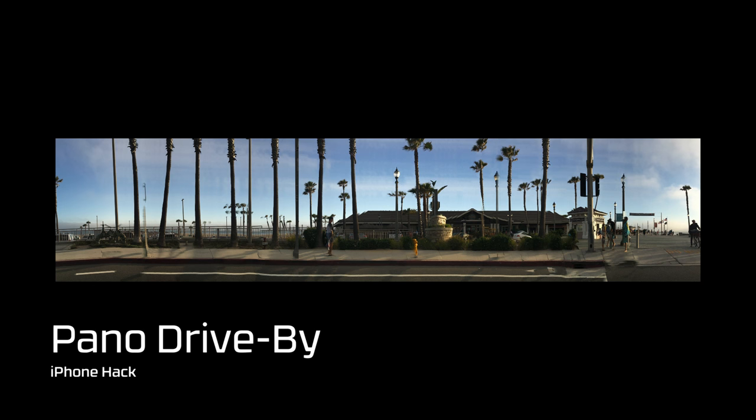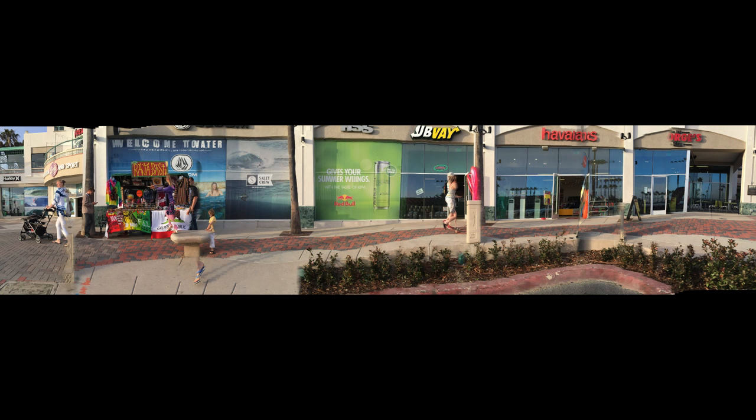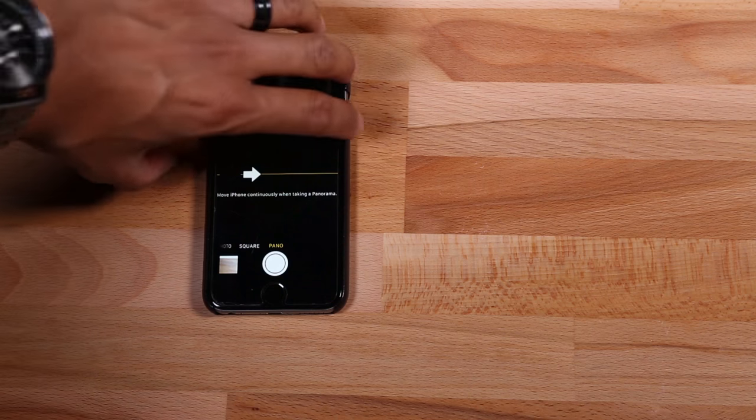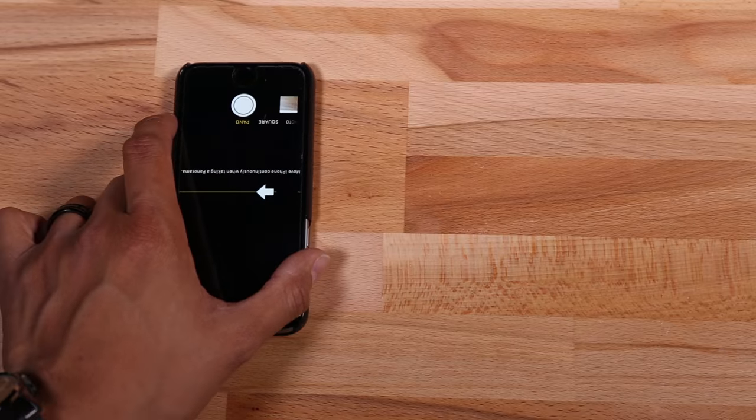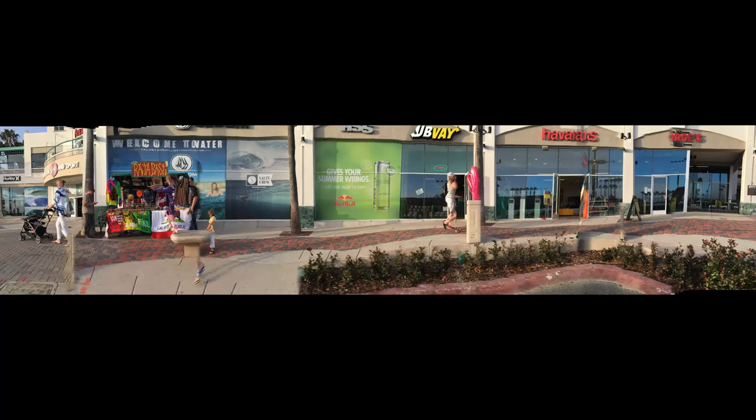This one's called the Pano Drive-by. Even when you're in transit, you can get some unique shots using the panoramic setting. Simply flip your camera upside down and press start while the car is in motion. It'll give you an interesting shot that you just don't see every day.